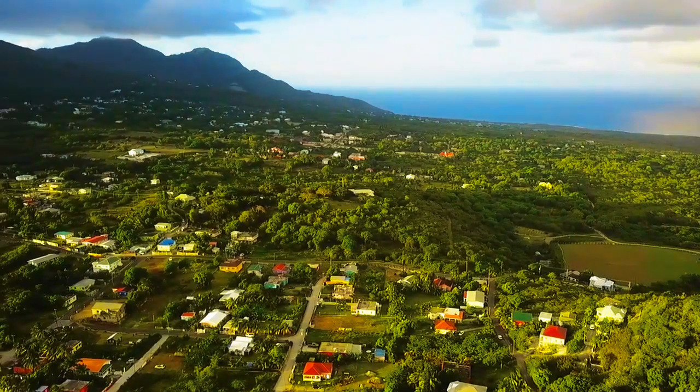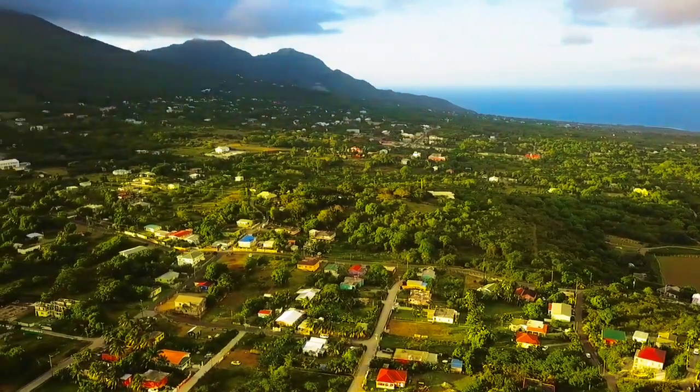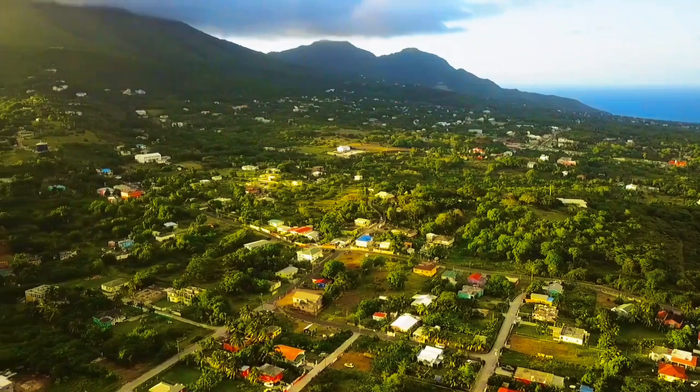That is Butler's Mountain. Wow, the houses look so small from up here.